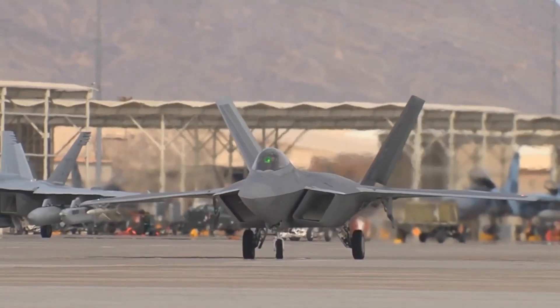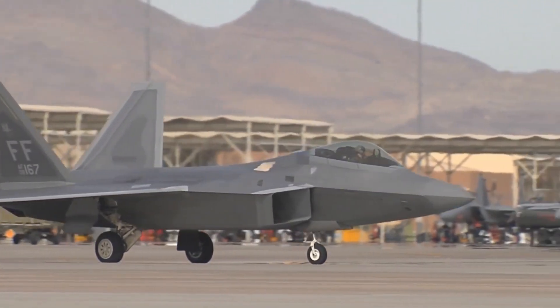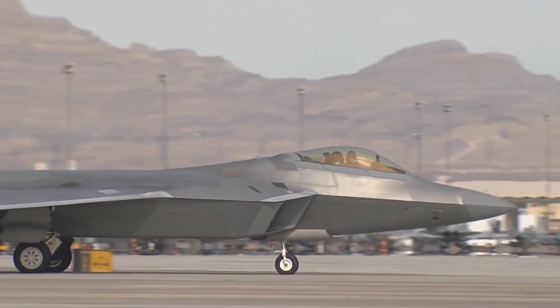Extended Range. The F-22 Raptor demonstrates superior fuel efficiency. Its long range and extended endurance provide greater flexibility in mission areas.